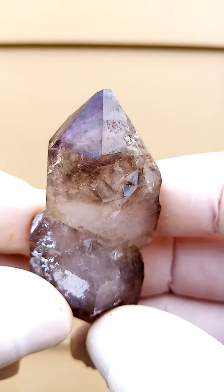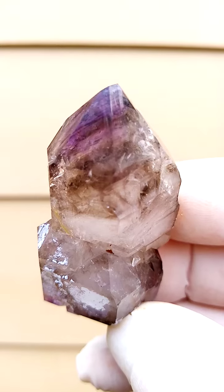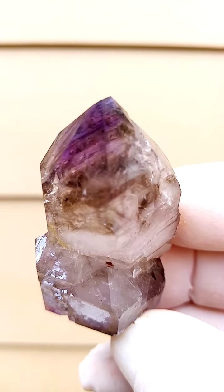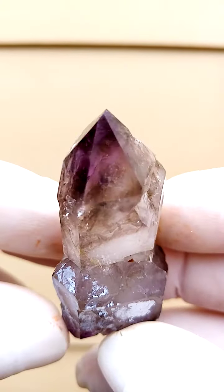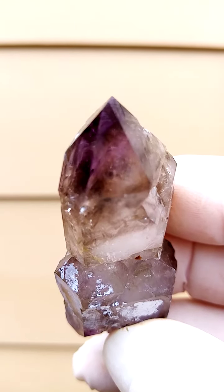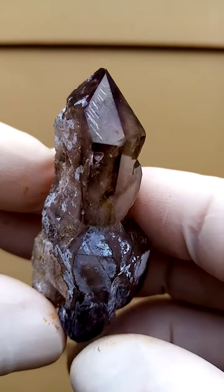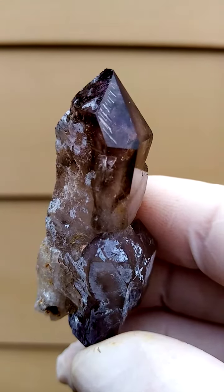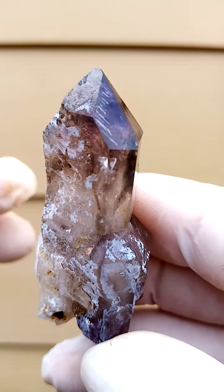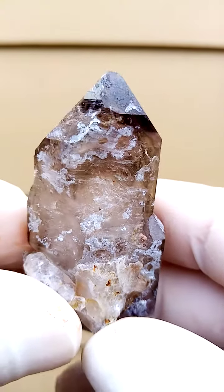This one appears to be a doubly terminated crystal, so we're going to explore this side first, going around to have a look inside. There's a little bit more of the Amethyst concentrated around the point. There's also a coating of refined Chalcedony on some of these crystals — interesting formation there.